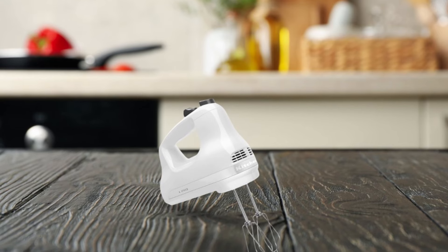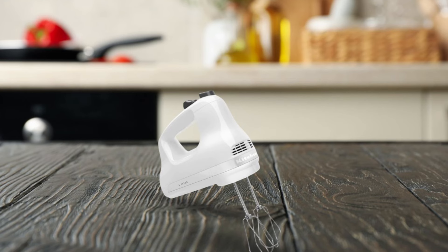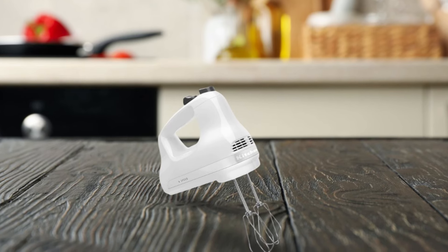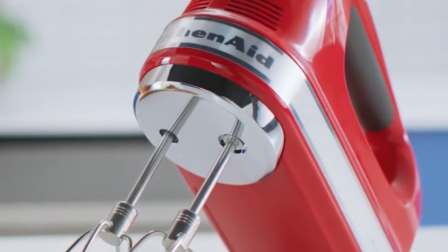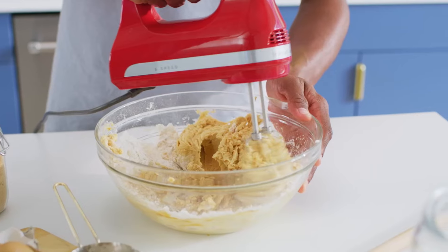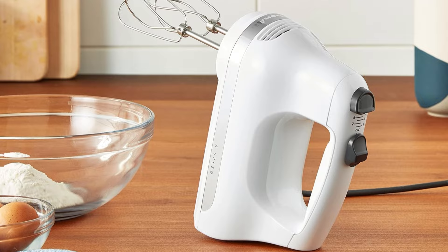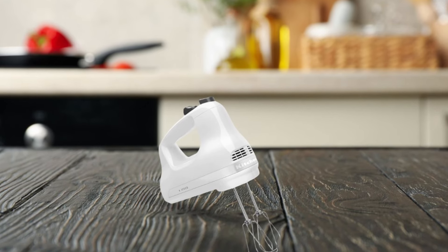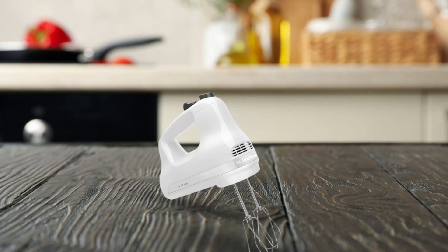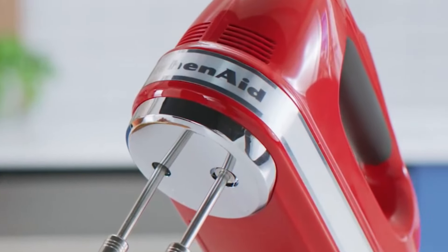The stainless steel turbo beater U accessories are perfect for mixing heavy ingredients and are dishwasher safe for easy cleaning. The soft start feature gradually brings the beaters up to the selected speed to help prevent ingredients from splattering, ensuring a clean and efficient mixing process. Measuring 7.5 by 6.5 inches and backed by a one-year full warranty, this hand mixer is compact yet powerful, making it an essential tool in any kitchen. In conclusion, this hand mixer combines functionality, convenience, and ease of use, making it perfect for a variety of mixing tasks in your kitchen.